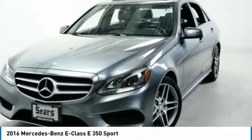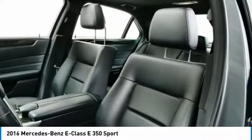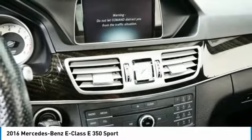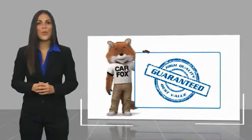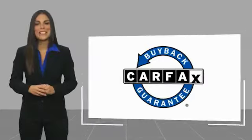Drive away with a great deal on this vehicle — call or stop in today. Here's another high quality vehicle with a Carfax vehicle history report. Be sure to find a complimentary copy of this report online or contact the dealership. This vehicle qualifies for the Carfax buyback guarantee.